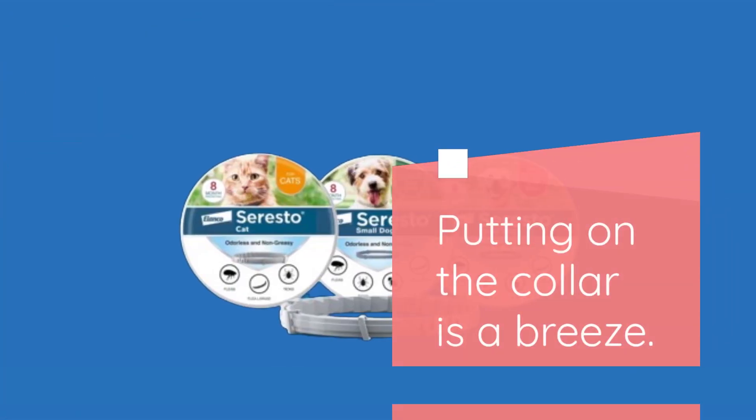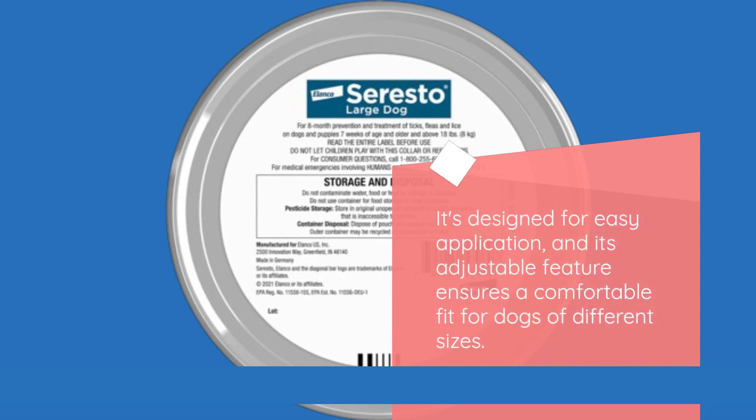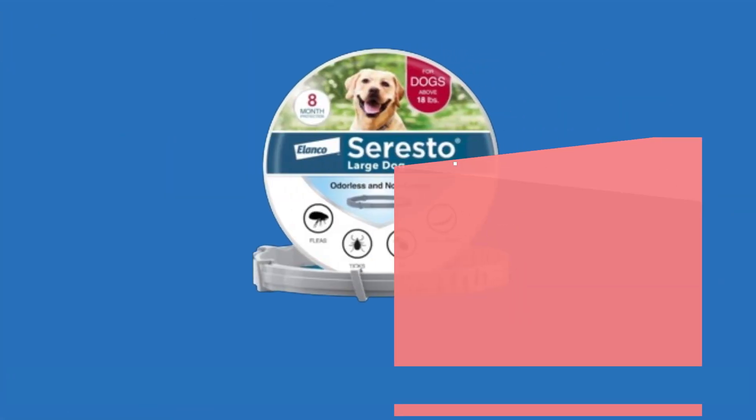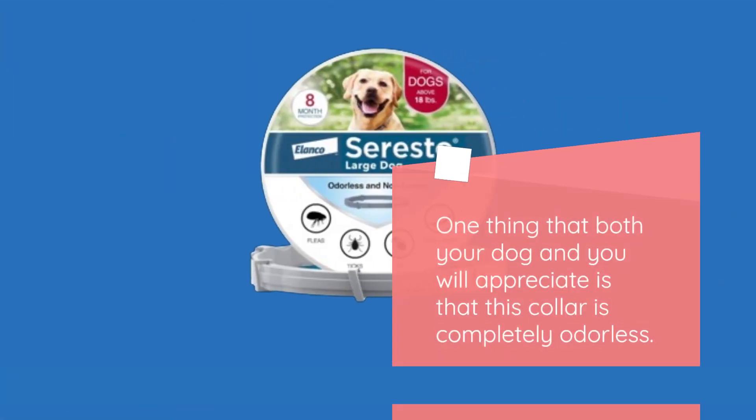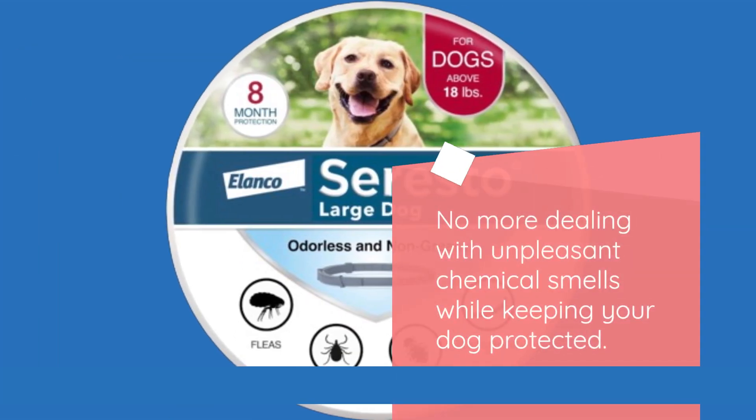Putting on the collar is a breeze. It's designed for easy application, and its adjustable feature ensures a comfortable fit for dogs of different sizes. One thing that both your dog and you will appreciate is that this collar is completely odorless. No more dealing with unpleasant chemical smells while keeping your dog protected.